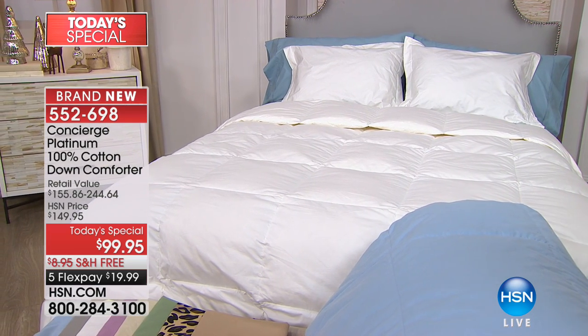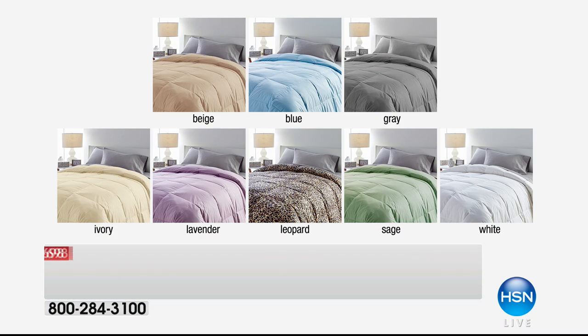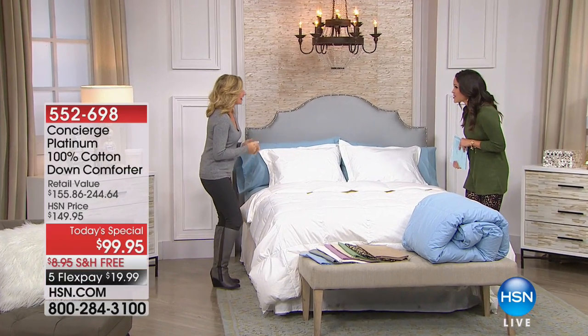If you want your bed to look like this, this is the way to do it. We have this in beige, blue, gray, ivory, lavender, leopard, sage, or white. The leopard is most limited. But no matter what size you get — twin, full queen, king, or California king — everybody is paying the same price. It is the best way to shop when it's a Today's Special.